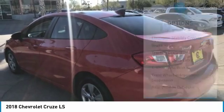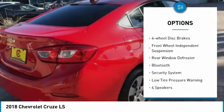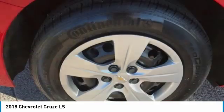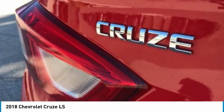Here are some of this vehicle's great options: electronic stability control, brake assist, traction control, remote keyless entry, four-wheel disc brakes, front-wheel independent suspension, rear window defroster, Bluetooth, security system, and low tire pressure warning.